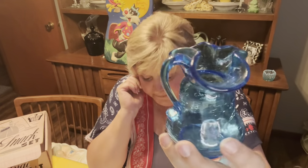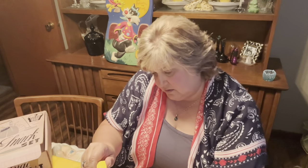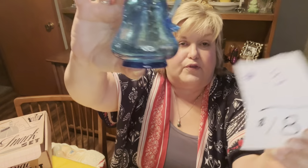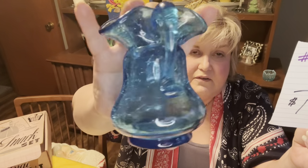Then I have this really cute small crackle pitcher with a ruffled edge. It is hand-blown with a nice applied handle. It stands about four and a quarter inches tall and the widest point is about three inches. Really nice blue crackle — no chips or cracks. Number 13, $18.